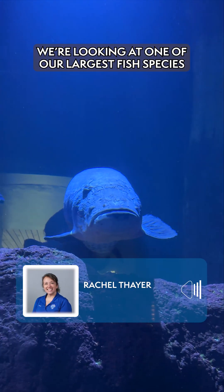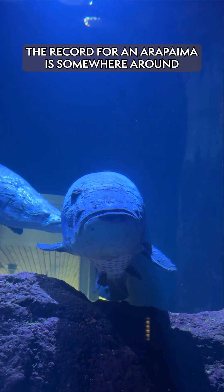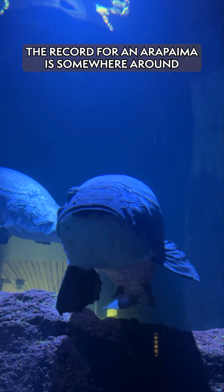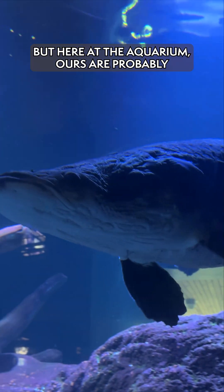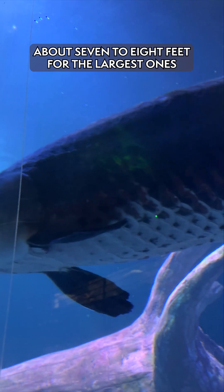We're looking at one of our largest fish species here at the aquarium, the arapaima. The record for arapaima is somewhere around 15 feet, but here at the aquarium ours are probably about 7 to 8 feet for the largest ones.